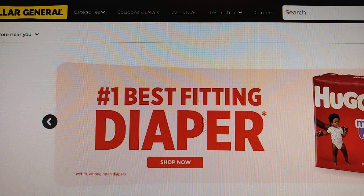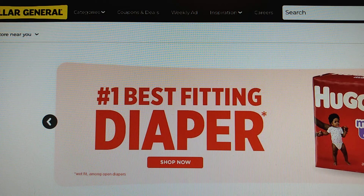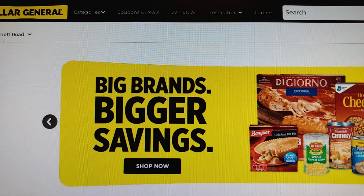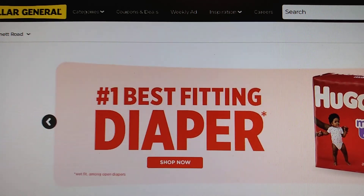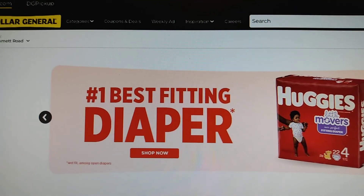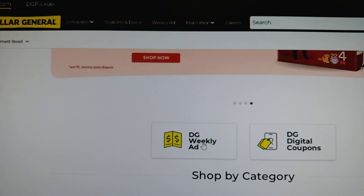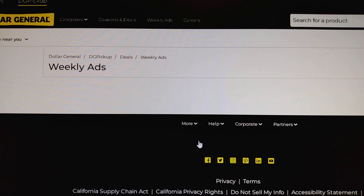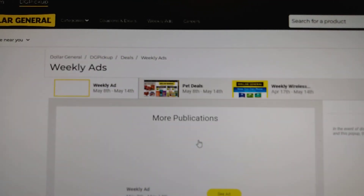If you guys have been waiting for this video, I apologize that it's taken so long. I had some other videos that were pressing that had to be done first. One of the things I notice about Dollar General is that they're really good about showing you right in the sale flyer what items match up with their digital coupons. If you're going to be shopping at Dollar General, make sure you sign up for their digital coupon program and clip those coupons digitally before you go to the store.